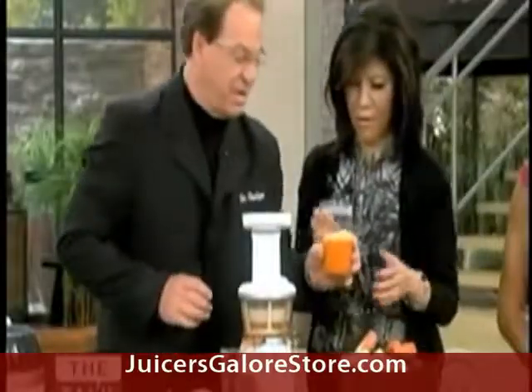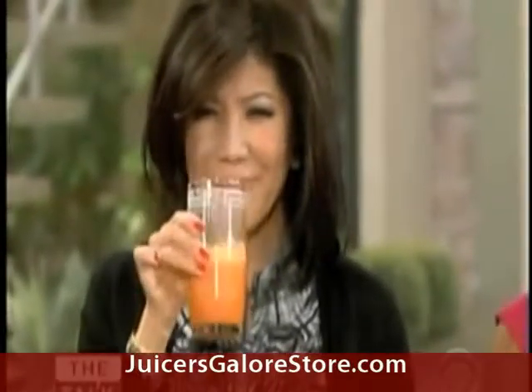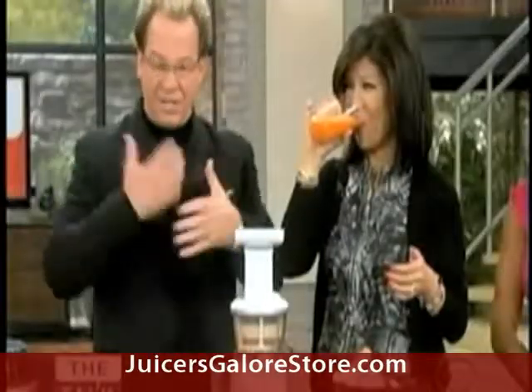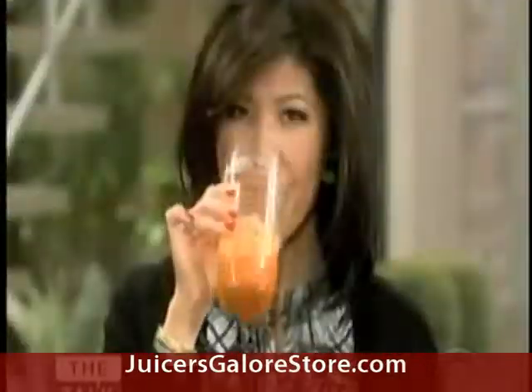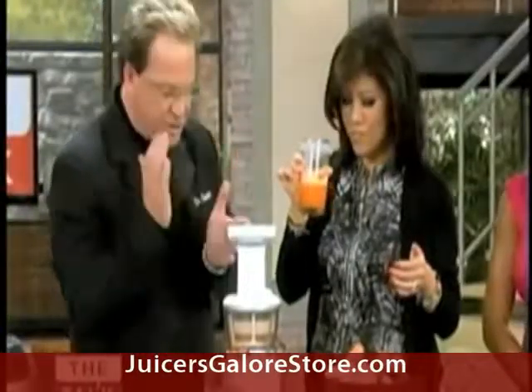When you juice with those high-speed juicers, you know what happens? You have to actually juice and use it within 20 minutes because of the air — it speeds up the oxidation process. With the omega juicer, you don't have to worry about that because now you can juice up to 72 hours in advance and put it in storage. You don't have to do it every day — you just do it in advance.